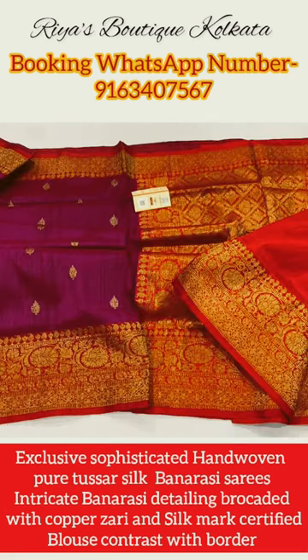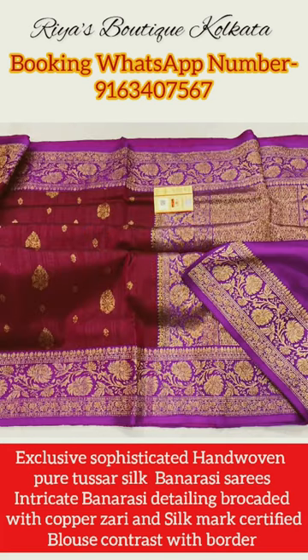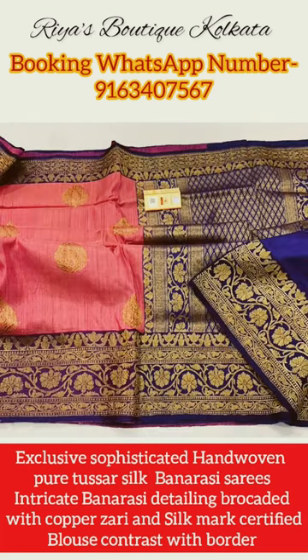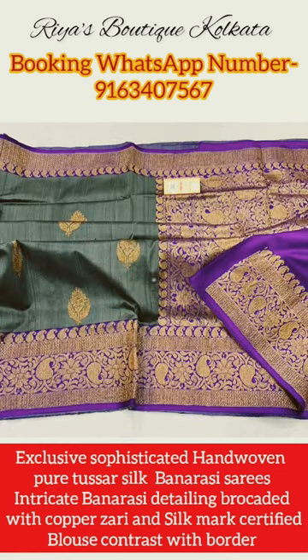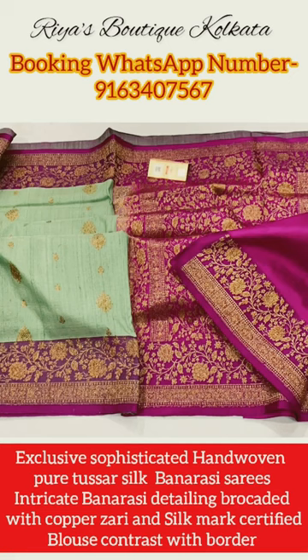You can drape the sarees at any festive occasion and wedding occasion. To book these beautiful sarees, just take a screenshot of the saree you wish to book and send it to our booking WhatsApp number shown on the screen. Please like this video, share this video, and don't forget to subscribe to our YouTube channel.